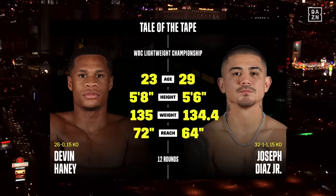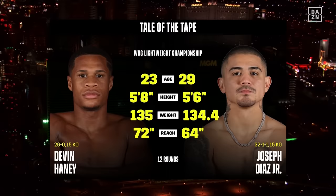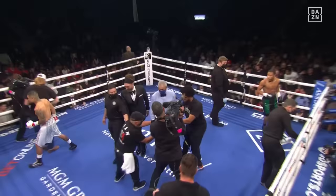You see the discrepancy — Haney two inches taller, and look at that eight-inch reach advantage. Can he use it to his advantage? We go 12 rounds. This arena just came alive.